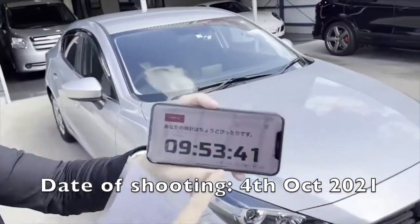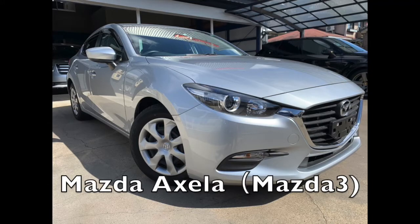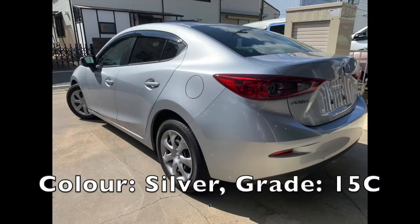Hello, today's date is the 4th of October. Talking about the Mazda Accela, also known as the Mazda 3. Silver, grade 15C.